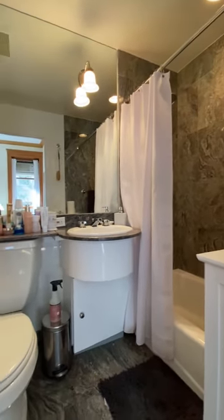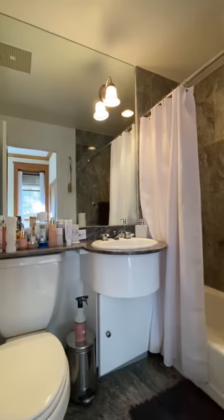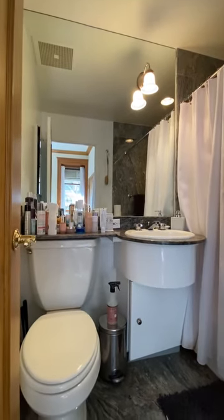This is the second bathroom — there are two full bathrooms in this apartment. This one is en suite off the master bedroom, and the other is off the hallway.